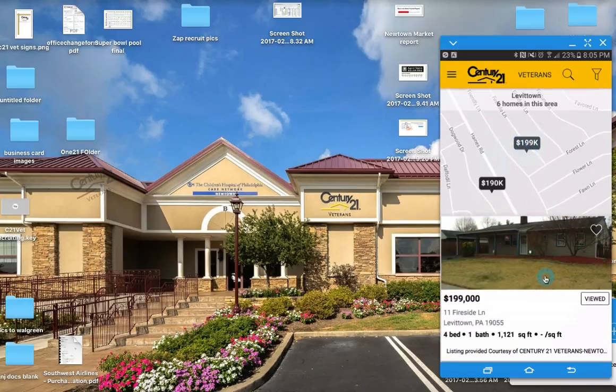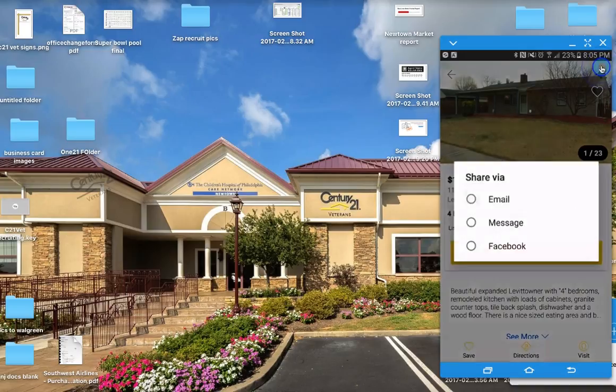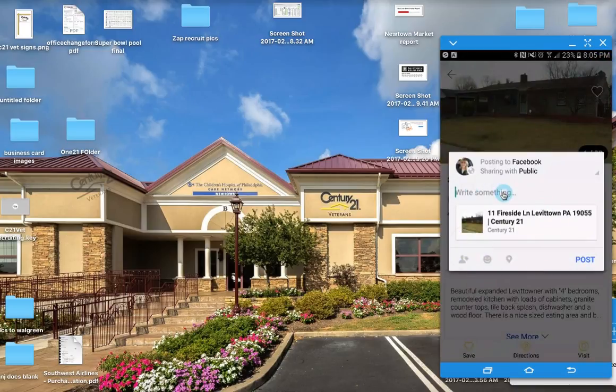We're going to click on our listing. Now this is one of the agents in my office. We're going to click 'More Details' and then in the top right hand corner you're going to have a share button. When you click on that, you're going to click on Facebook. That's going to take us to Facebook and we're going to be able to write something in here that we can post.